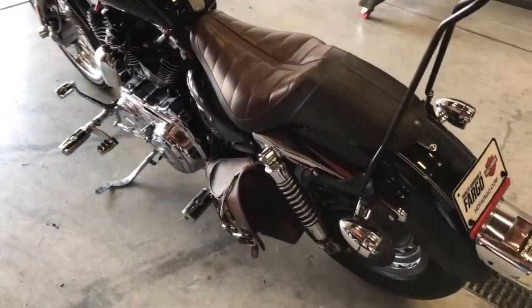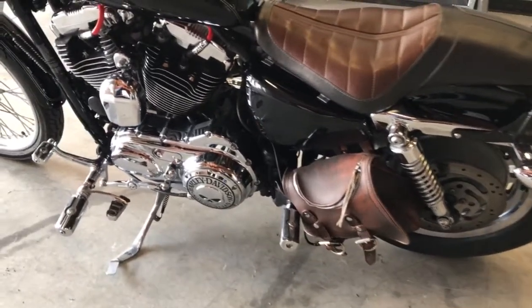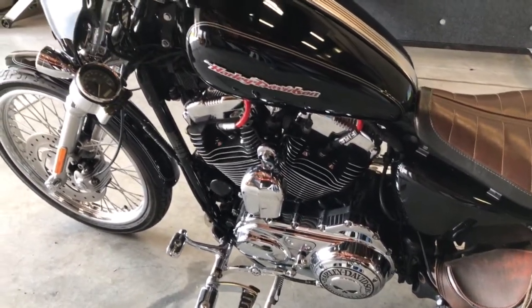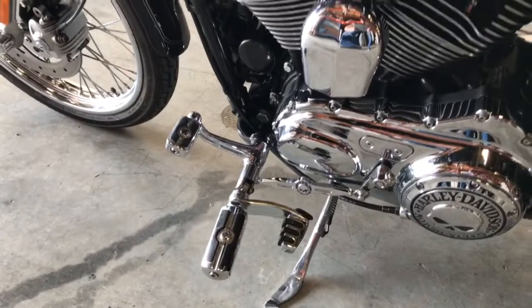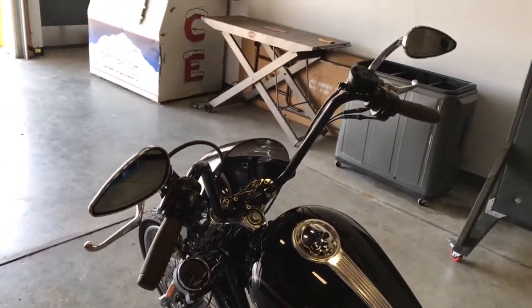Moving to the other side, we've got a matching brown leather saddle bag — swing arm bag rather. Willie G collection throughout. Timer cover. Gear shift linkage. A lot of thought put into this bike, really cool looking ride. Matching brown grips as well. Custom mirrors.